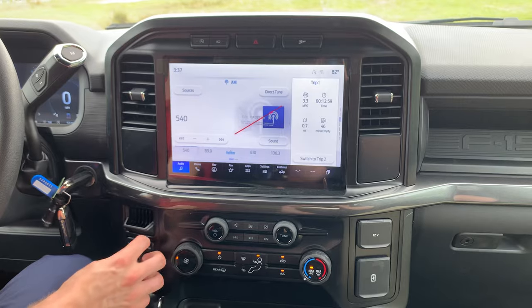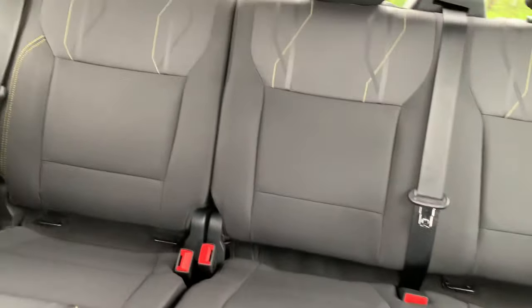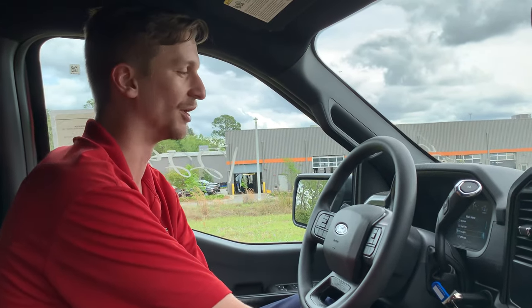We've got trucks with hardly any miles on them, loaner vehicles, and used trucks — it doesn't matter what you're looking for. We've got a deal on every kind of F-150 you want to buy, all the way up to a Raptor R down to a base model single cab work truck. JC Lewis has you covered.